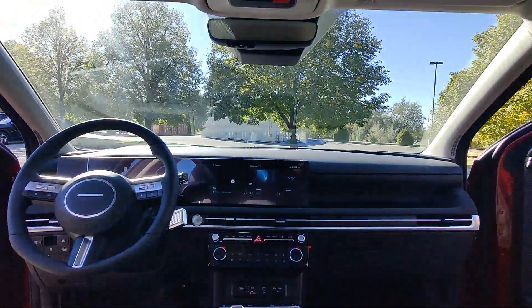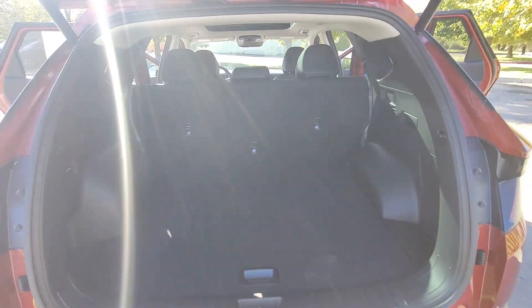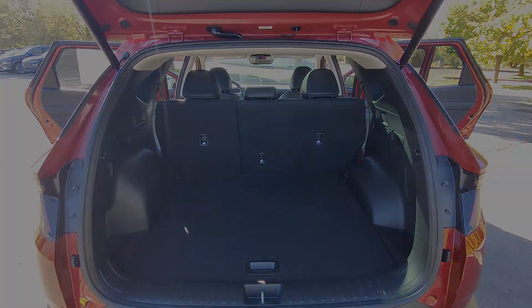Elevate the quality and comfort of your daily drive. Get into this outstanding Tucson. Come in for a fun and easy test drive — our team will make it the best.